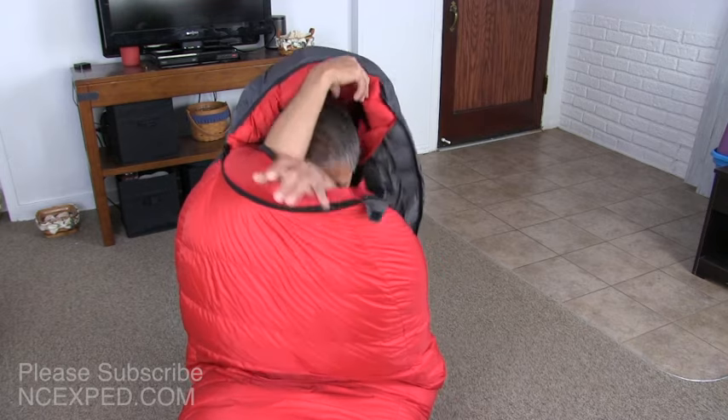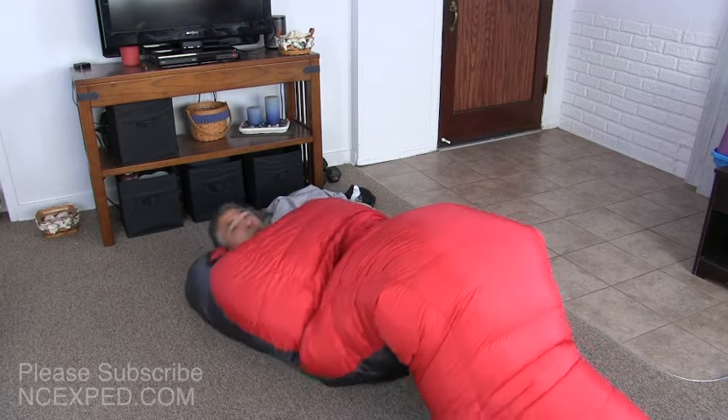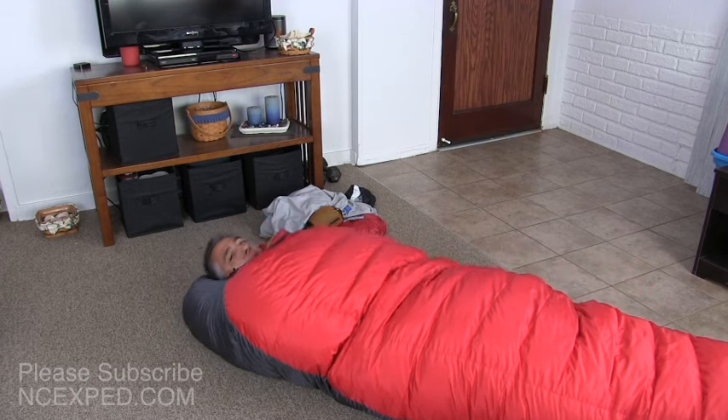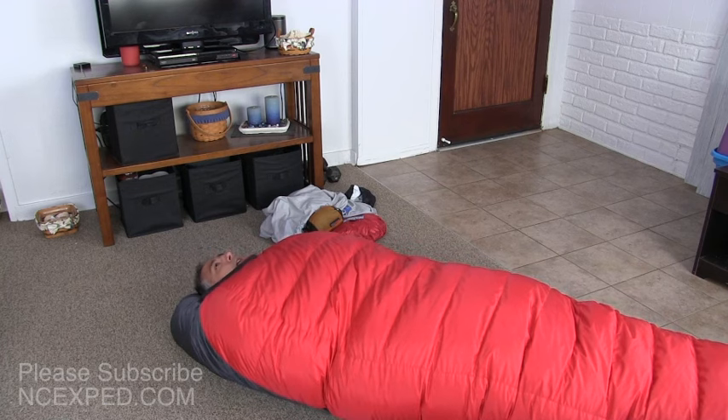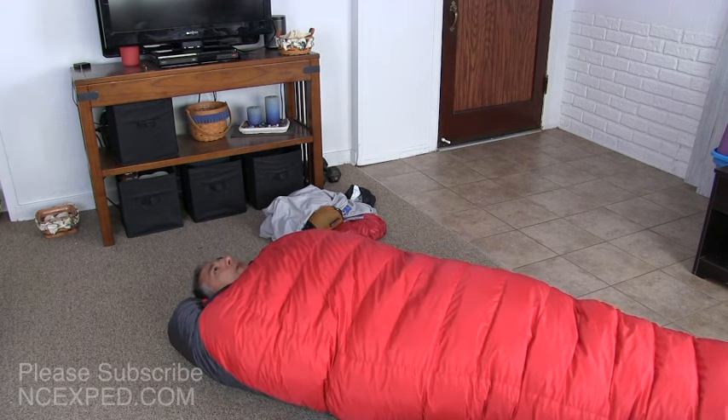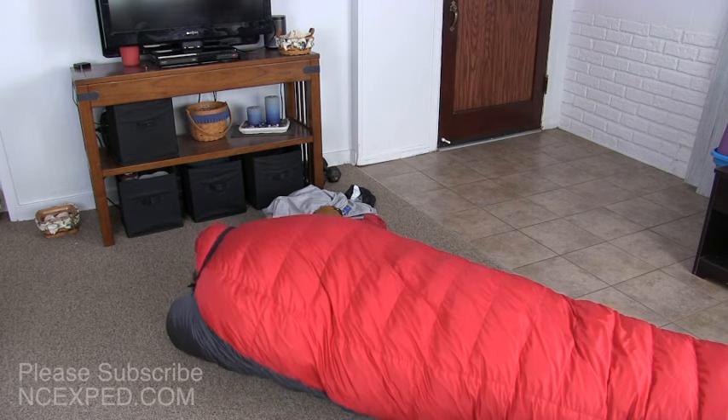Why would I want that extra room? Simply because in extreme environments you're going to put your hot water bottles, electronics, and all your stuff in your sleeping bag. I know it's an extra weight consideration, but when you've got five water bottles, your phone, and everything else in here, this bag becomes pretty full. As for shoulder width — if I zip it all the way up, there's still plenty of room. I can put my arms out to the sides, hands flat and spread out, and push the bag away on both sides.